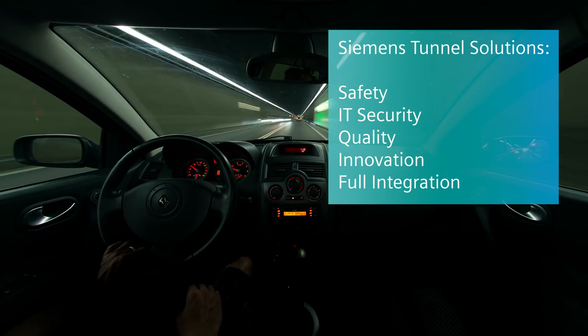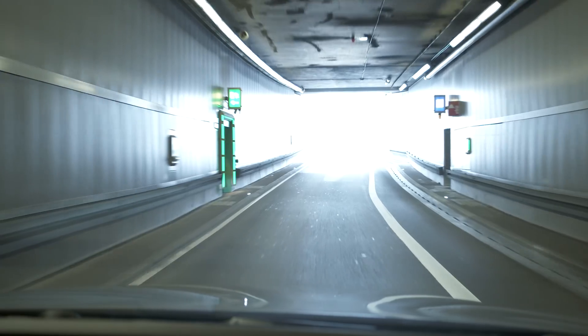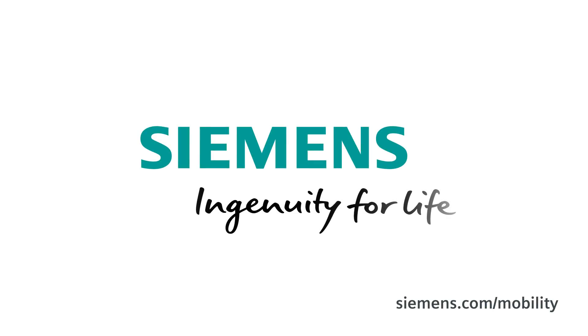Keep moving and keep safe, thanks to Siemens tunnel solutions. Siemens — ingenuity for life.